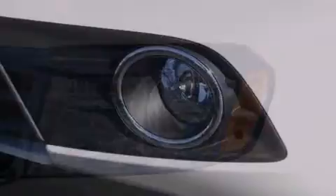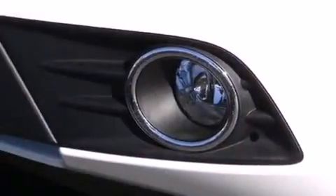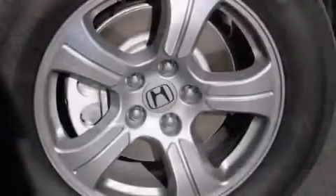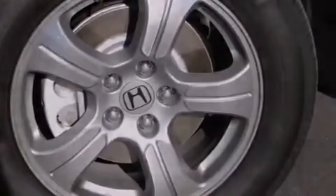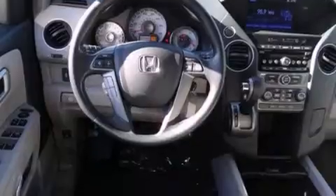Cruise control, full power accessories, side curtain airbags, a trailer hitch receiver, front fog lights, dusk sensing headlights, an anti-lock braking system, and an automatic climate control system.